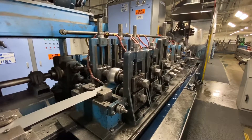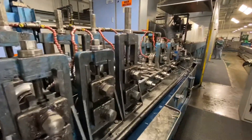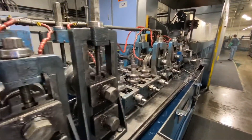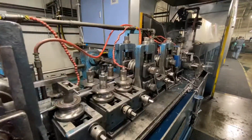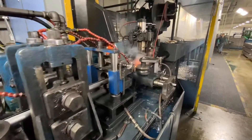Hello from Elkhart, Indiana, the heart of the industrial pipeline. Today at Flexco Products we are illustrating our current steel tube mill, which has a capacity of up to three inch rim, including square, round, and rectangular shapes.